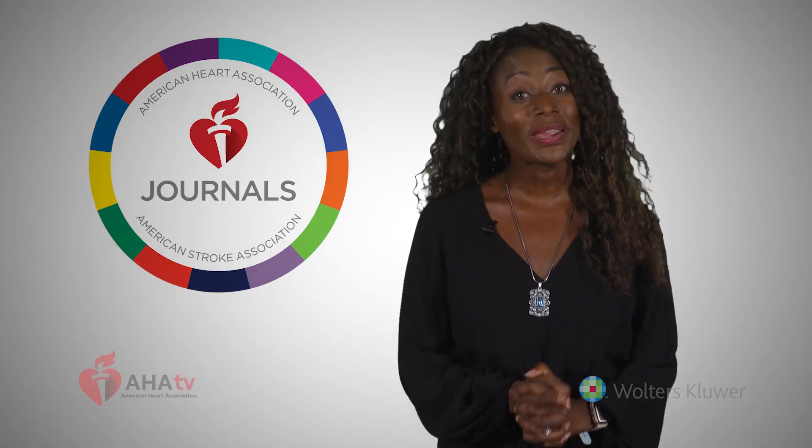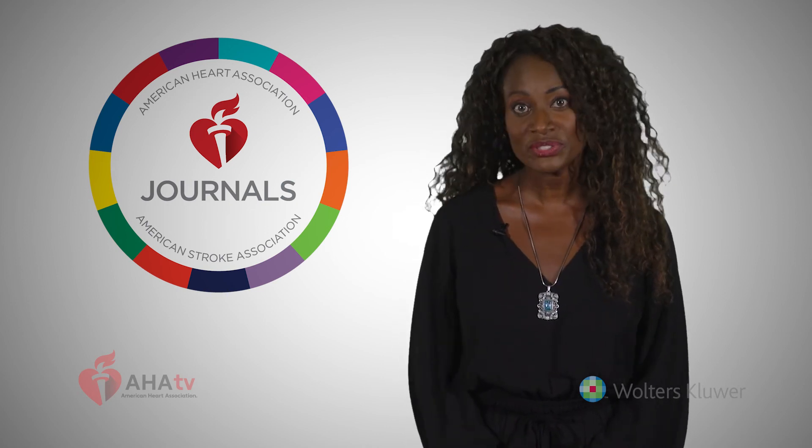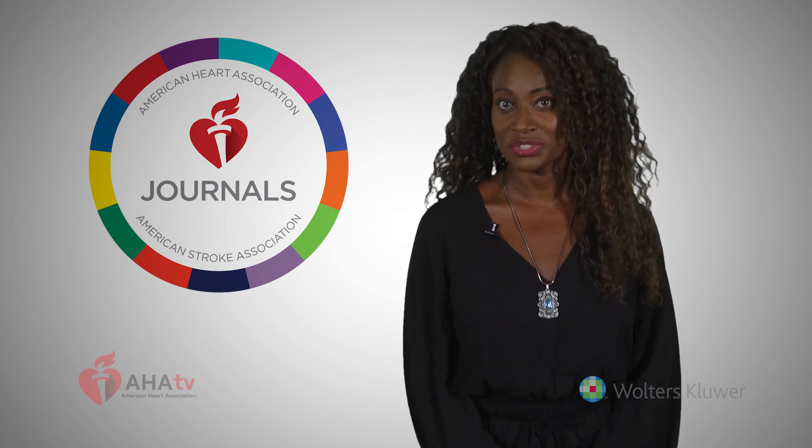Thank you, Dr. Hill. Join us on AHA TV for additional conversations with editors-in-chief and a brief of the AHA Journals, coming up.